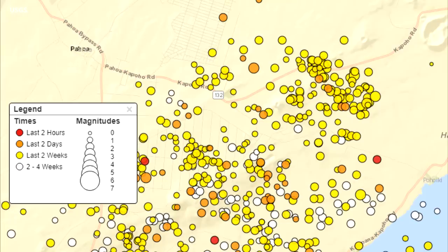All of those signs point to pressurization in that area and continued eruption in that zone.